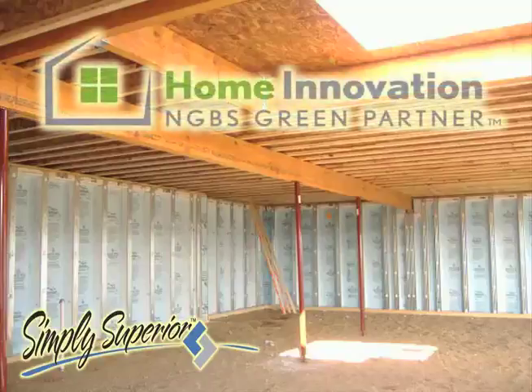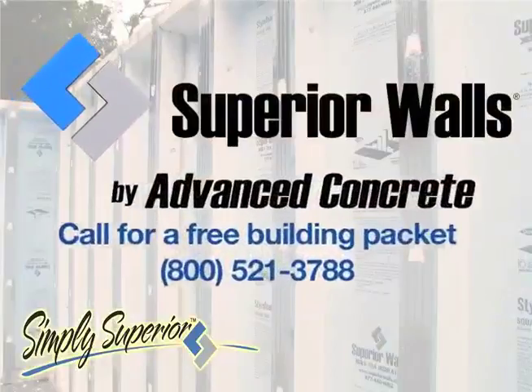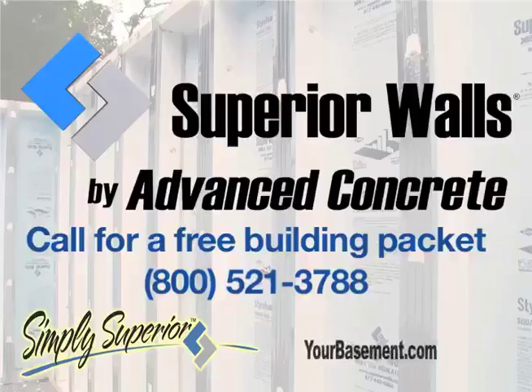For a warm and dry basement and added living space, build with a Superior Walls Foundation. Call Advanced Concrete of Middleburg PA at 800-521-3788. On the web at yourbasement.com.